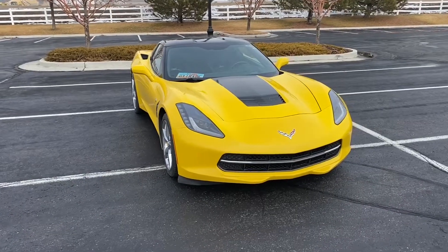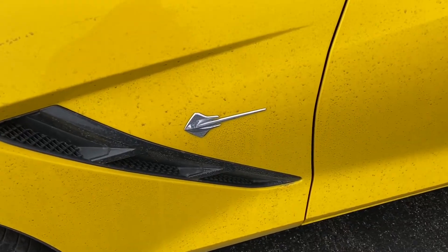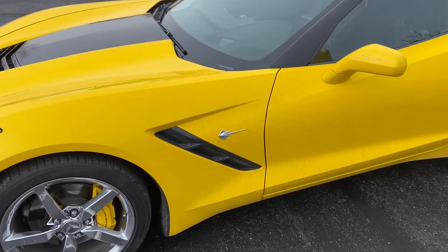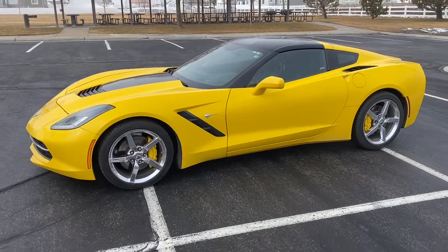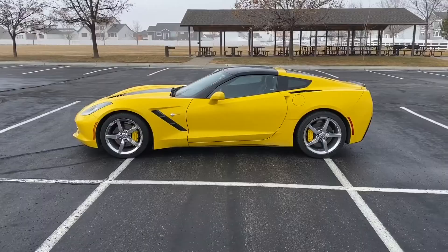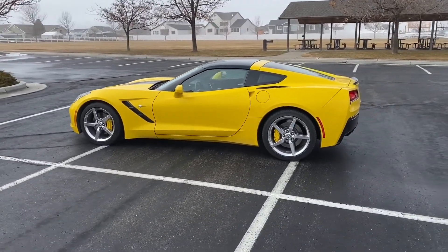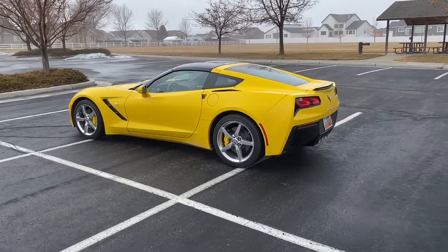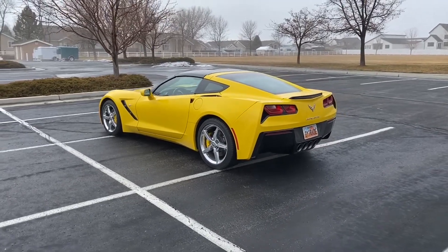In my opinion, this is definitely supercar status. As most of you know, the Stingray name came back with the C7 — it hadn't been on a Corvette since the C3, and the C3 run ended in 1982. So it's been a long time and it's pretty cool that they brought it back. Another thing that's interesting about this particular car is that it is one of 75 Hertz edition cars. I'm not quite sure what that means — maybe you guys can comment below and let me know. But that's pretty cool, makes this car a little bit rare.